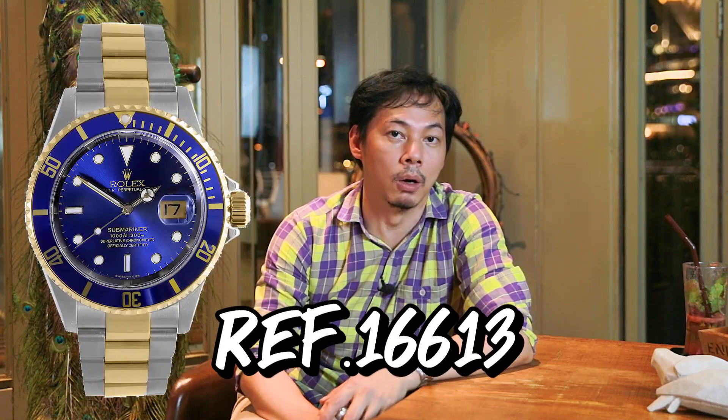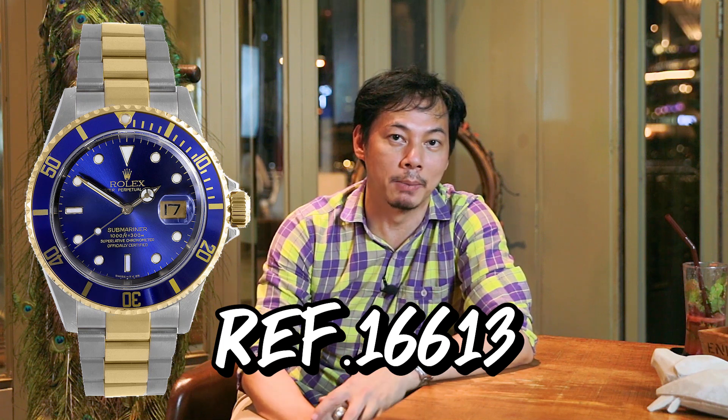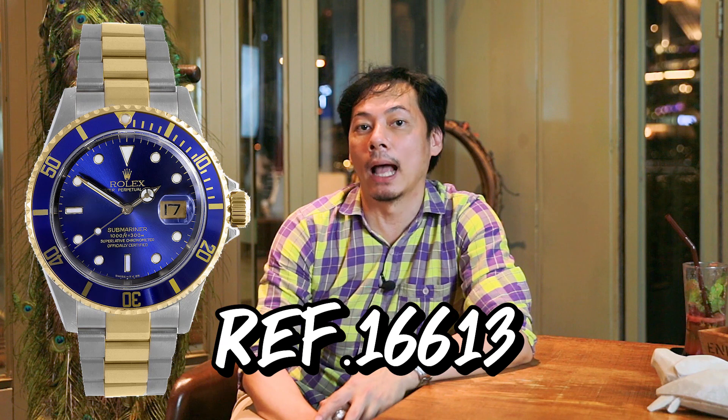The price of the 16613 — this is the second Submariner. The price has not gone up much. The second one is the Nippon-market Submariner. According to the Nippon market pricing, this is Rolex Series 5.